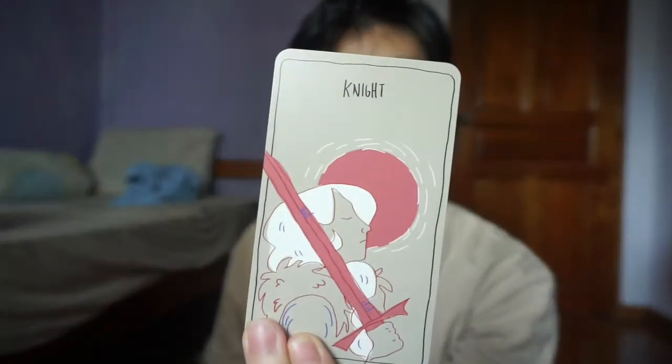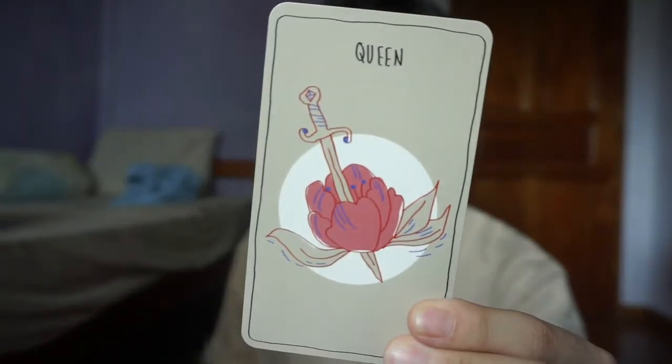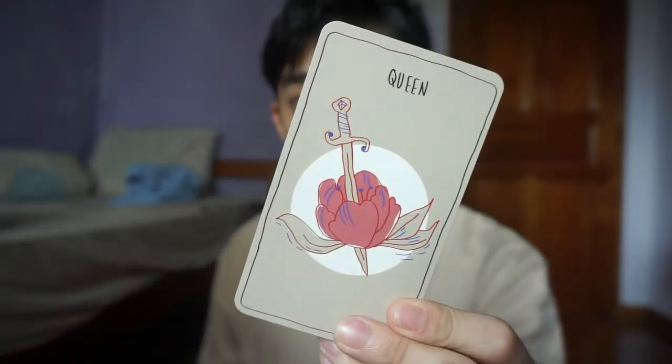The Page of Swords — again, very few human figures. The Knight of Swords — I love the sun in this card. The Queen of Swords — not sure how to interpret this. I like to think of the Queen of Swords as gentle, beautiful, and still tough. This one shows the sword stabbing through a flower — I guess they combine well. The King of Swords — illumination.